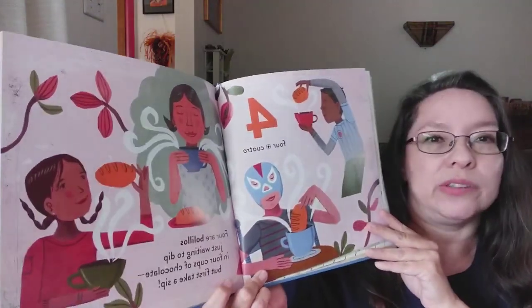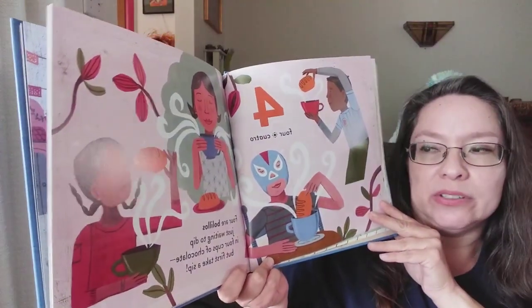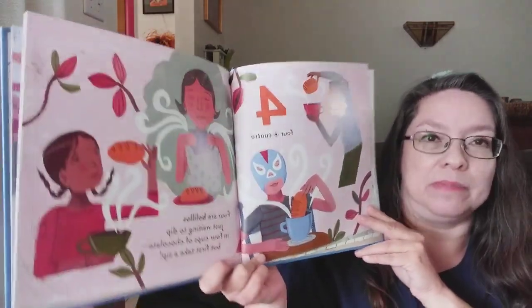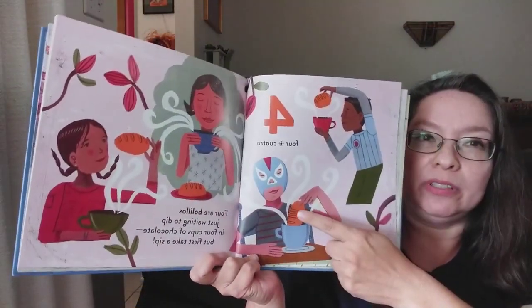Four. Cuatro. Four are bolillos, just waiting to dip, in four cups of chocolate, but first take a sip. Oh, look at the bolillos. Those look good.